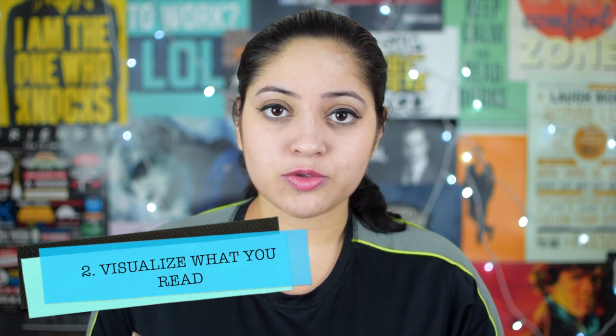Tip number two: visualize what you are reading. In the case of fiction, it's highly effective if you visualize what the character is like or what the setup is like and then continue reading — that way you can actually get into that world and remember those characters. Even in non-fiction, when you are given an example, visualize it, apply it to your own life, and then continue reading. In such a manner you will actually remember it.